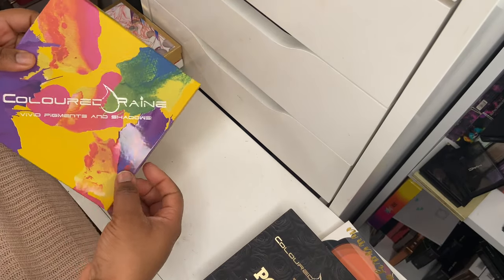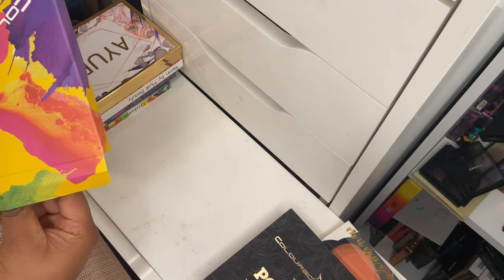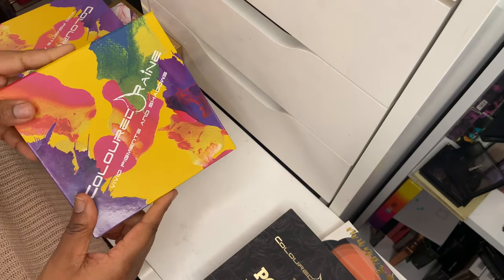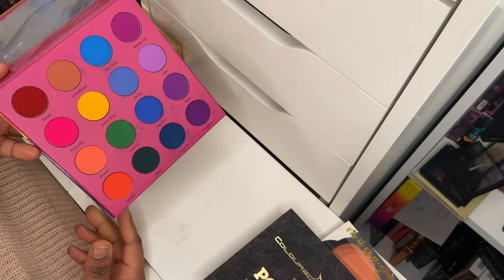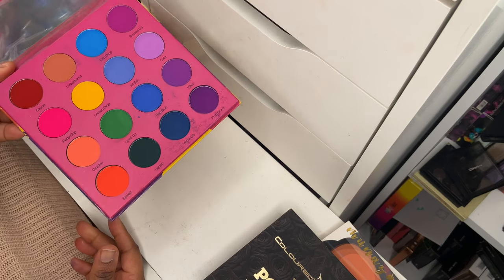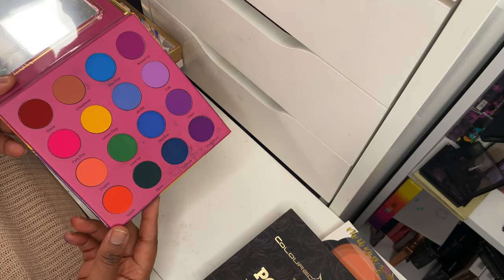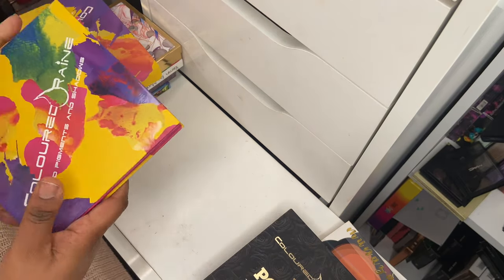Next up is another Colored Rain palette — the Vivid Pigment eyeshadow palette. This is the rainbow palette I gravitate toward when I need a rainbow palette because the pigmentation of these shadows is off the chain. In my opinion it's essentially a pressed pigment palette — the amount of product you get from just one swipe is ridiculous. Amazing quality, beautiful range of colors. Definitely keeping this.